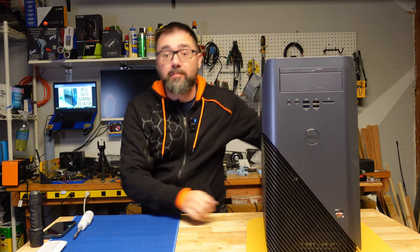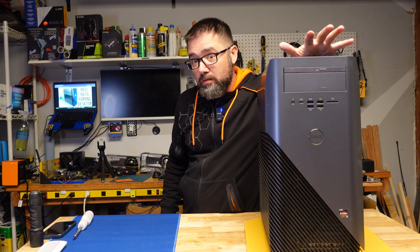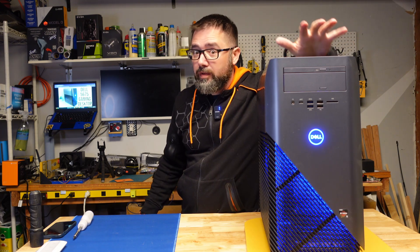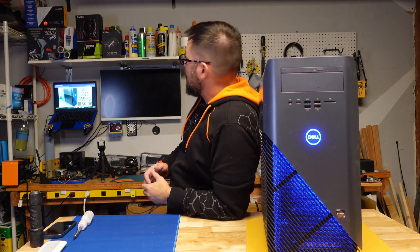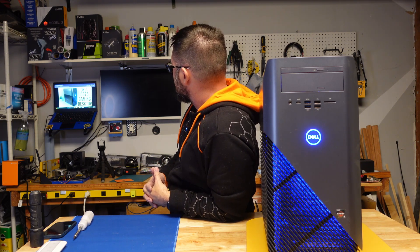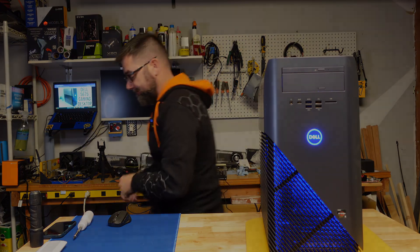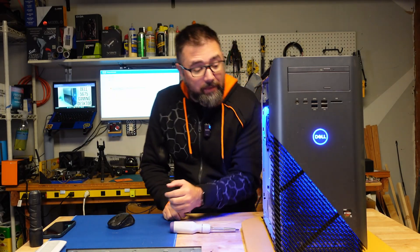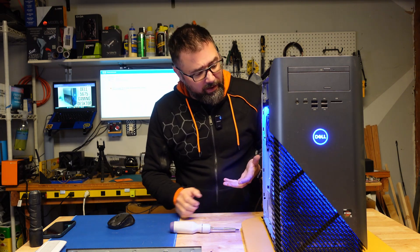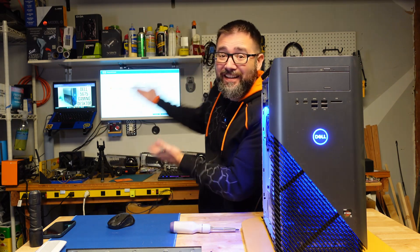And there she is — time for the moment of truth. We've got blue lights, fans running. No signal from the GPU — time to troubleshoot. I really didn't do anything; I just unplugged it, turned it off, turned it back on again, and it worked. Don't freak out right away if something doesn't turn on. It's Windows, baby.